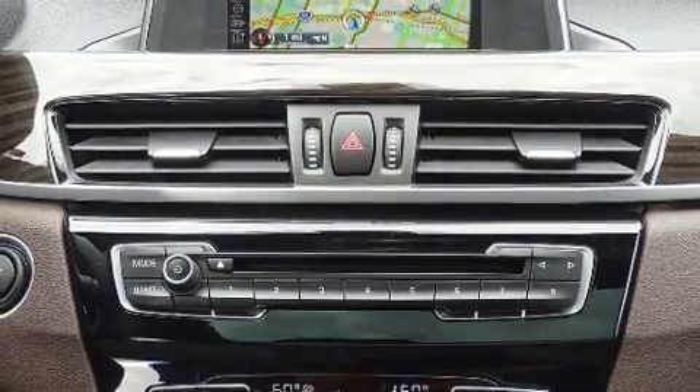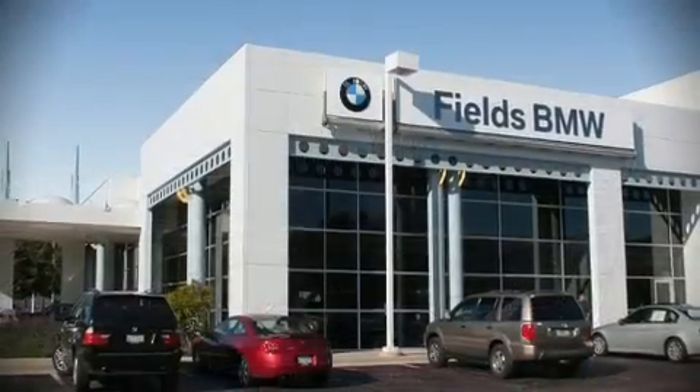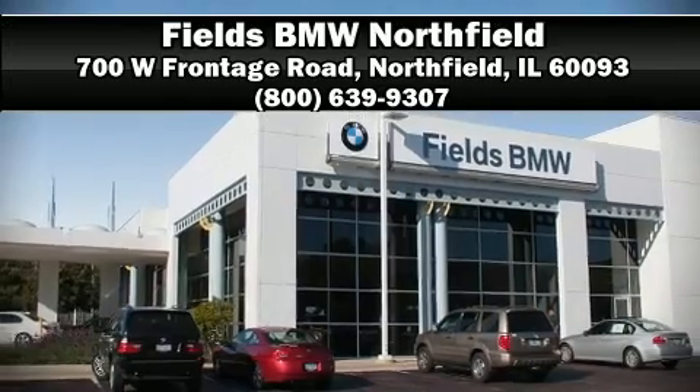You'll maintain precise command of the roadway. Stop by our dealership or give us a call for more information.